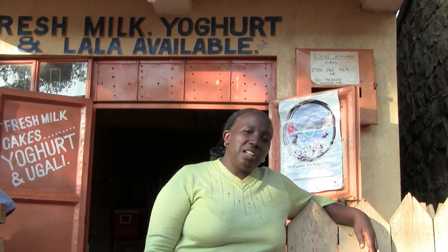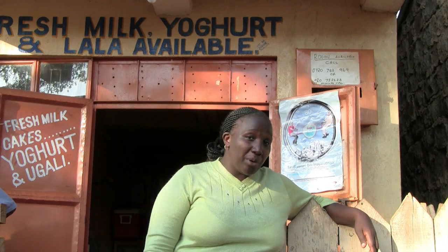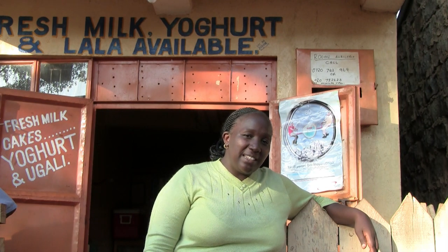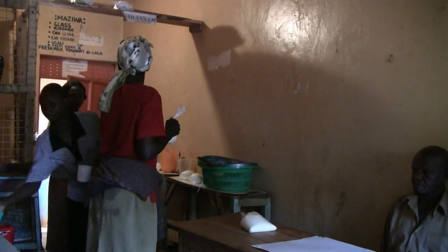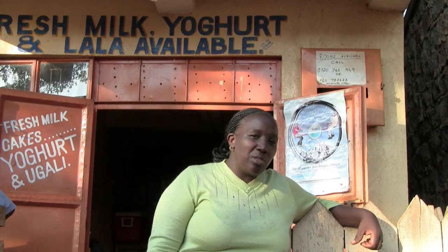With the fodder shrubs on farm, the farmers have been assured of milk increment in their production and this has given them other business ideas. For example, right behind me, one of the farmer groups has come up with a milk collection centre where they collect milk from their farmer member groups and also buy milk from within the community, add value to the milk, and sell it to the consumer.